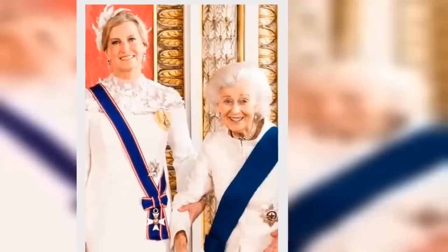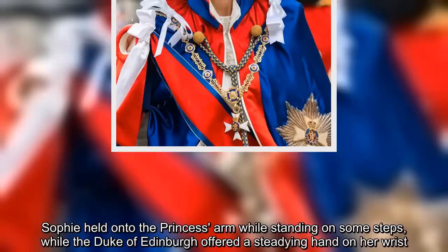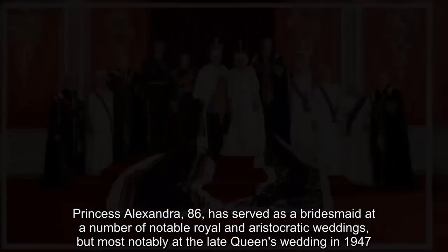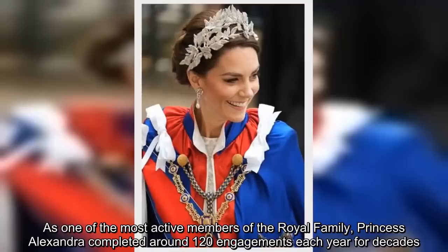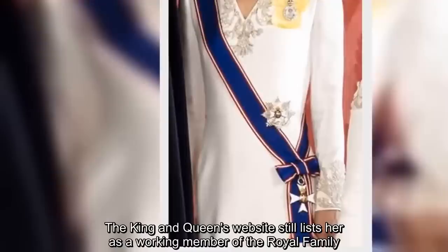The Duchess of Edinburgh was seen extending a caring hand to Princess Alexandra, the Honorable Lady Ogilvie. Sophie held onto the princess's arm while standing on some steps, while the Duke of Edinburgh offered a steadying hand on her wrist. Princess Alexandra, 86, has served as a bridesmaid at a number of notable royal and aristocratic weddings, most notably at the late Queen's wedding in 1947. As one of the most active members of the royal family, Princess Alexandra completed around 120 engagements each year for decades.